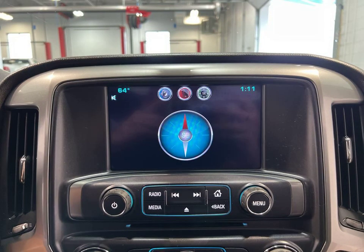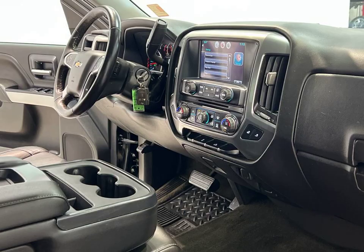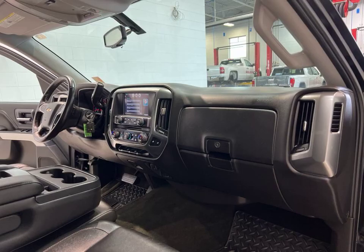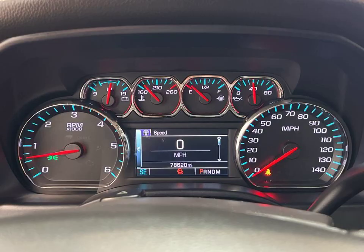Safety is a top priority, which is why this Silverado is equipped with a rear-view camera, giving you a clear view of what's behind you. Plus, the automatic climate control ensures that you and your passengers stay comfortable on every journey.